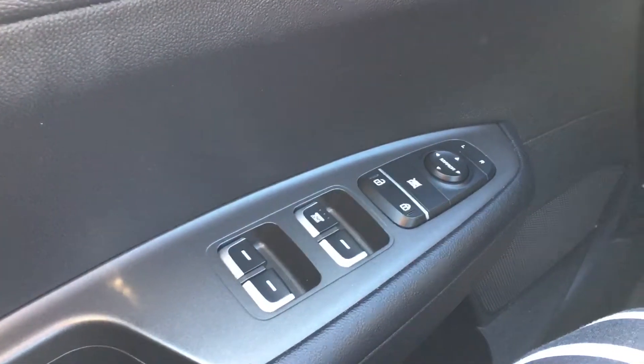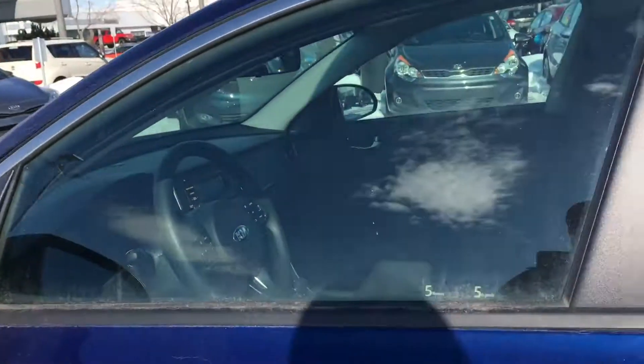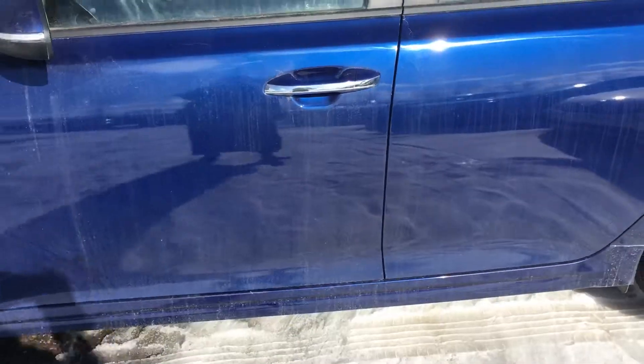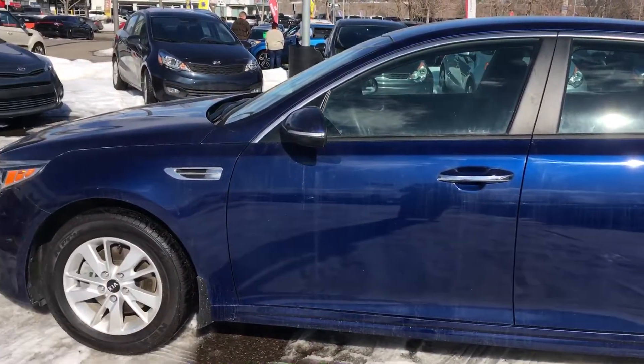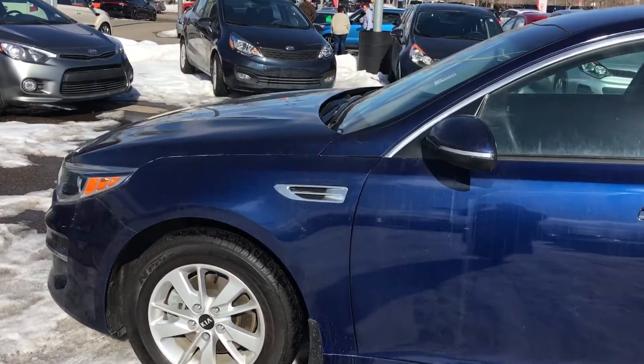Of course it has power windows, power locks, and power mirrors. Stepping outside, I'm going to show you the stunning blue color on the Optima — just gorgeous.